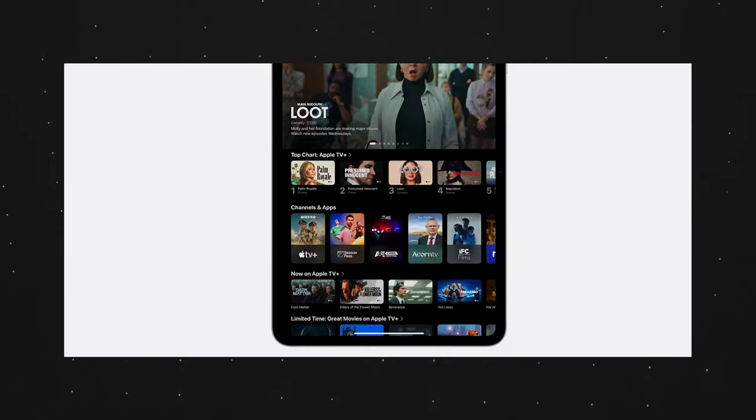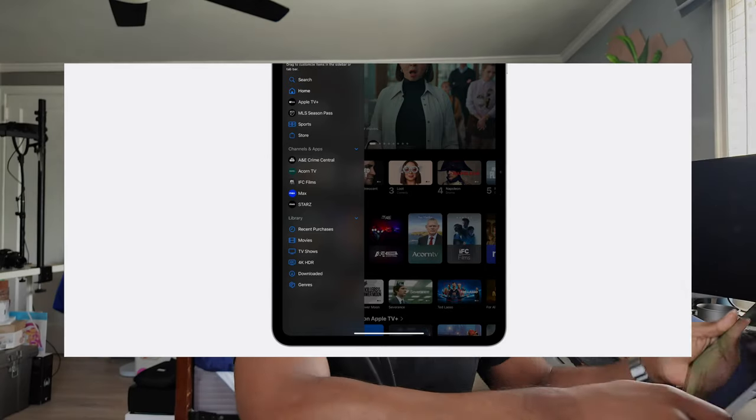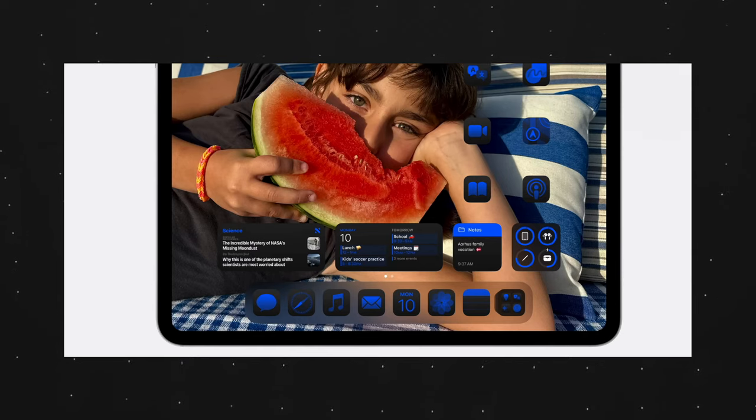I've been using iPadOS 18 for a week now. The iPad Pro M4 is seriously overpowered for what you're getting on iPadOS 18. You have app customization, the redesigned Control Center, Game Mode — which is also available on iPhone — all your iMessage text effects, and the calculator app for the first time on iPad. But there's nothing that's exclusive to the M4.